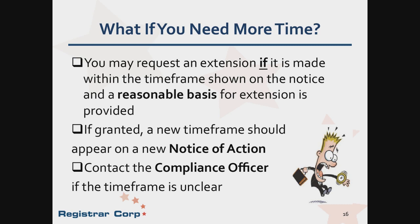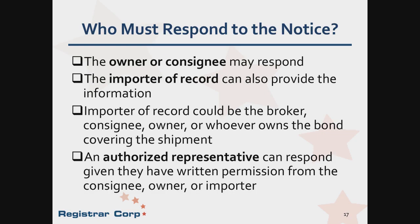What if the respond-by date is not enough time to provide testimony or submit a reconditioning request? An extension may be requested. If the compliance officer grants the request, an additional notice of action will be issued with a new respond-by date. If there is any confusion, being in communication with the compliance officer is important. The person to be in contact with the compliance officer is either the importer, consignee of record, customs broker, or an authorized representative such as Registrar Corp. Registrar Corp has a lot of experience communicating with compliance officers and can help facilitate the release of a detained product.